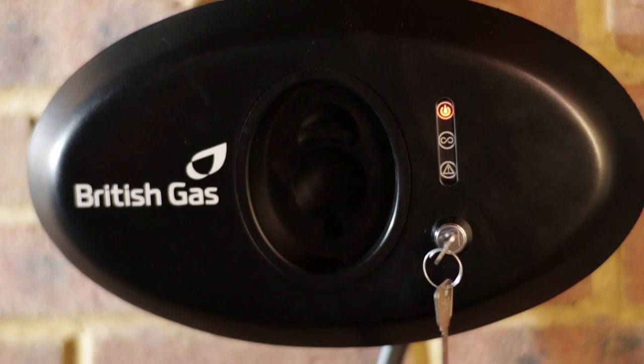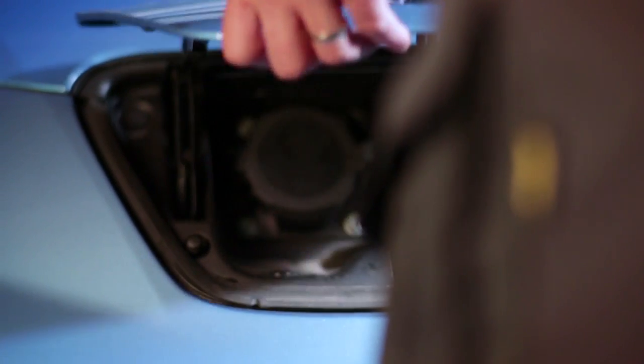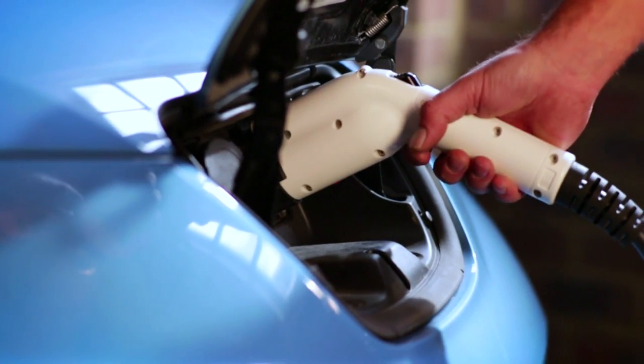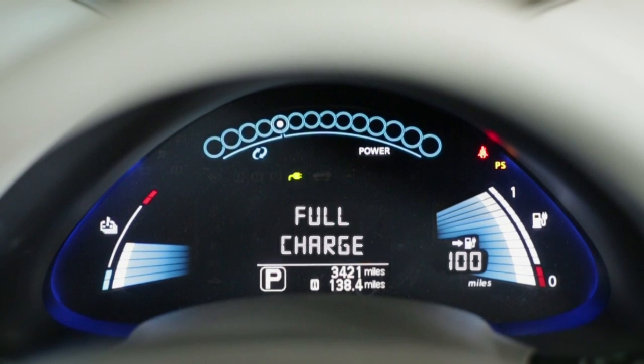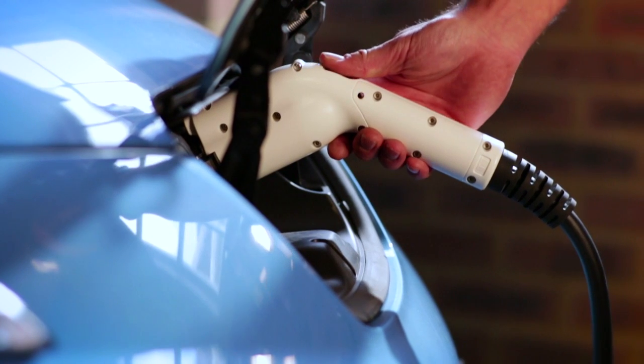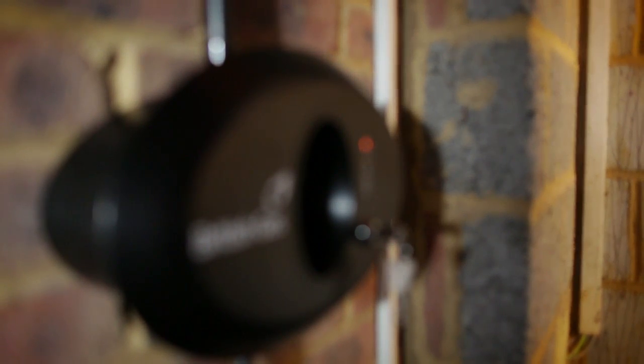The key access offers another level of safety and prevents unauthorised use. The unit comes with an easy to understand colour coded display. The unit only starts charging when you make the connection to your vehicle, and it will only ever draw the amount of electricity your battery needs to charge, no matter how long you leave it plugged in. The charger and our installations meet all current and recognised electrical standards and codes of practice, giving you the safest possible way to charge.